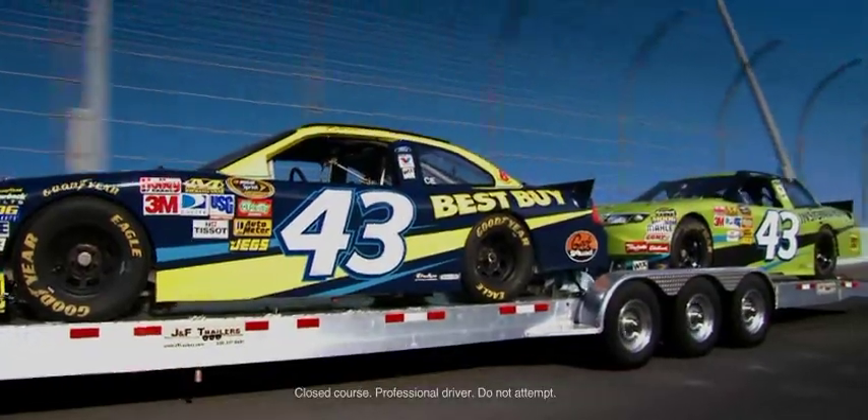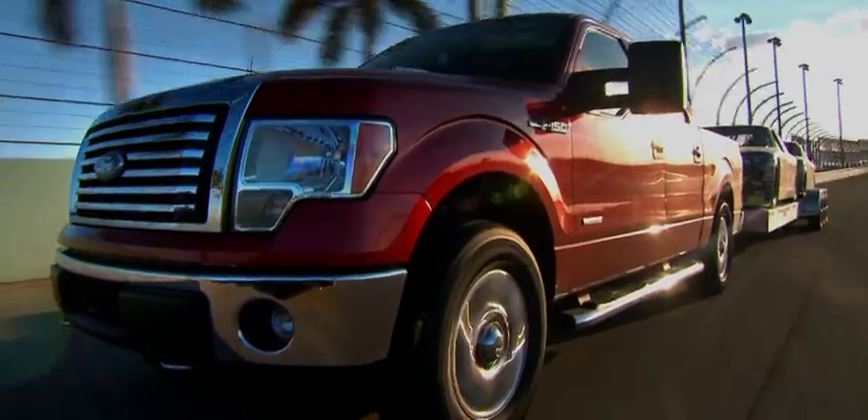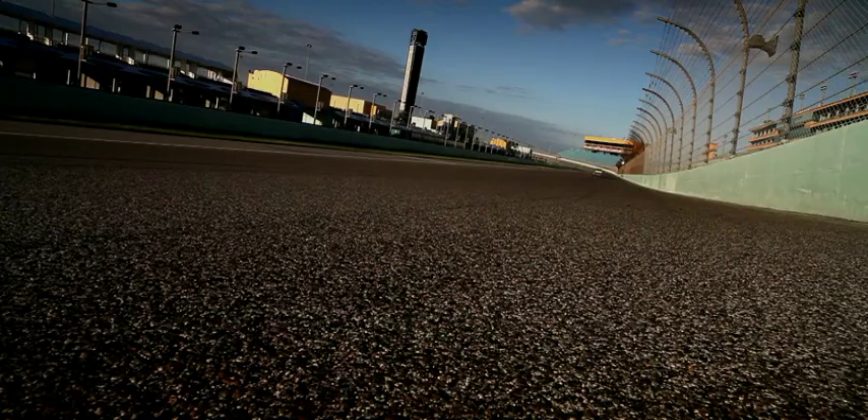The F-150 reaches speeds approaching 100 miles an hour, revving up to the red line for hours on end, cranking up oil and coolant temperatures beyond what you'd normally get in the real world — at least, not without a Florida State Trooper on your tail.